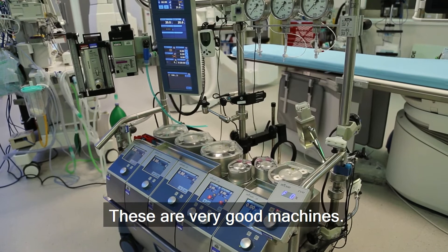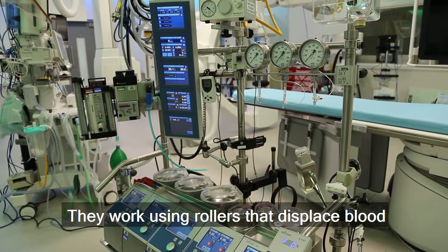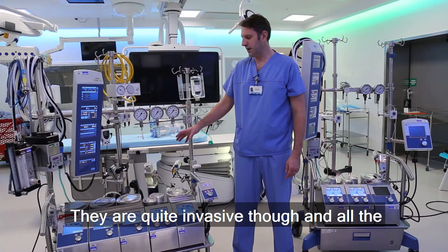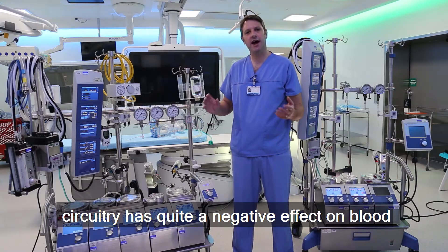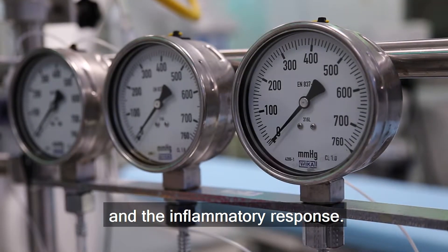These are very good machines. They work using rollers that displace blood around them. They are quite invasive though, and all the circuitry has quite a negative effect on blood and the inflammatory response.